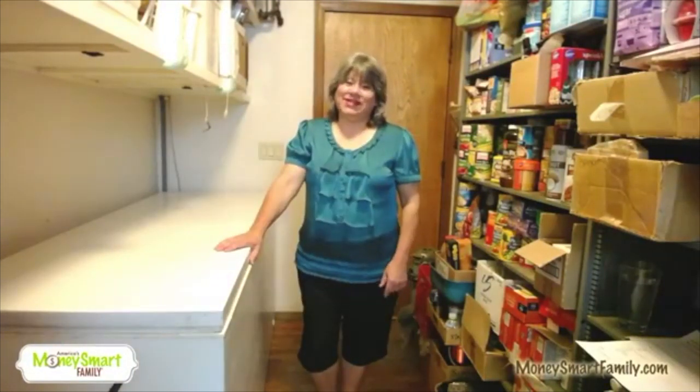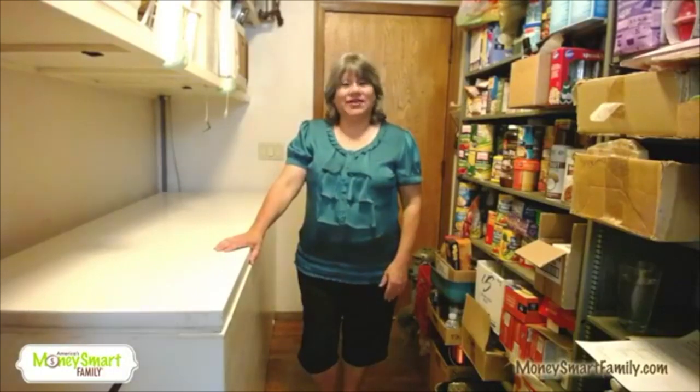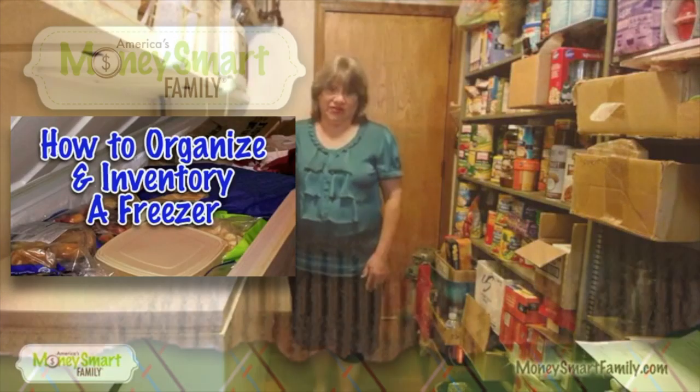Hi everyone! I'm so glad you're joining us. This is Annette from MoneySmartFamily.com and we are going to talk about inventorying and organizing a freezer.